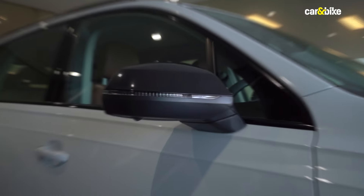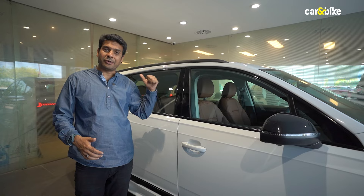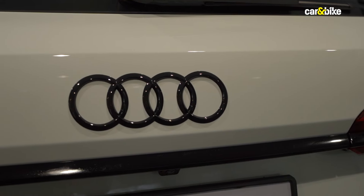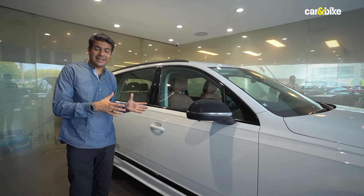You also get the big Audi logo finished in black, which looks really nice. Coming to the profile of the SUV, the first thing you'll notice on the Bold Edition is that the outside rear-view mirror is also finished in shiny black color, along with the window lines which also get a black treatment. The roof rail is also black on the Audi Q7 Bold Edition.